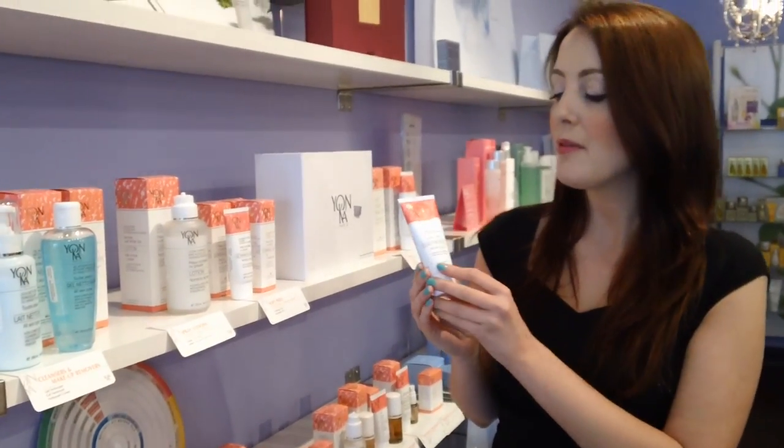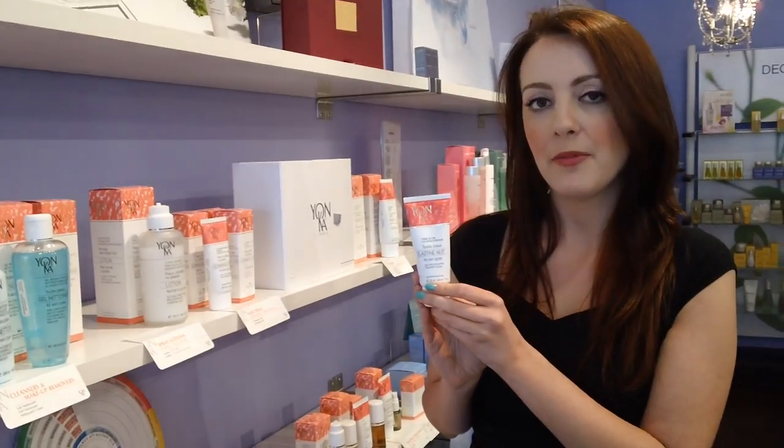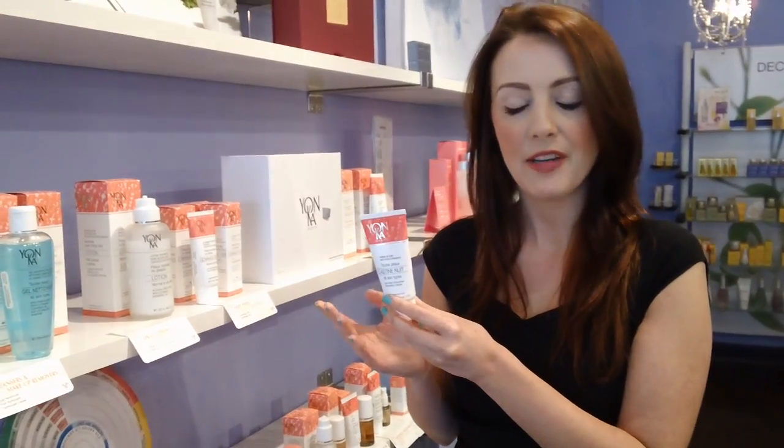Hi, it's Rebecca from Spa Boutique. Today we'll be talking about Yonka's Elastin Nuit. This is the complimentary cream to the Elastin Jour, which is the day cream.